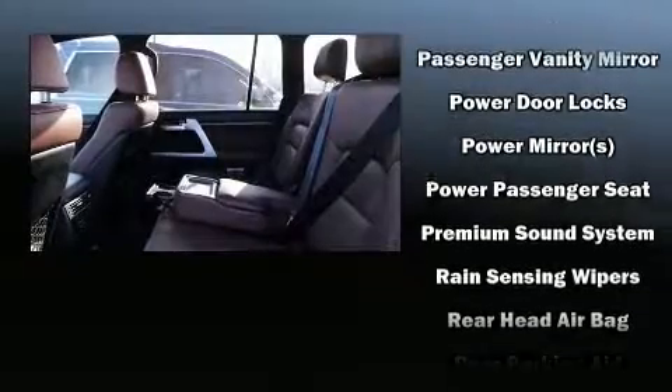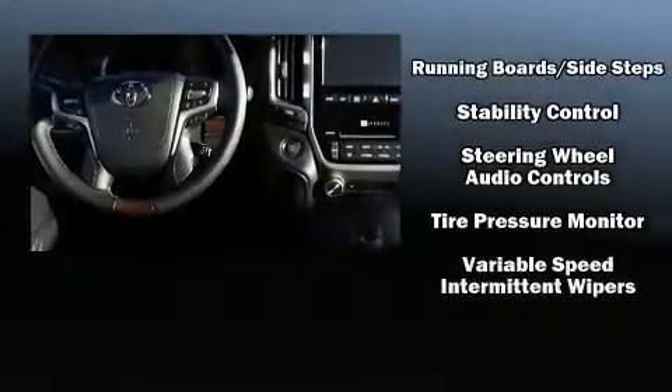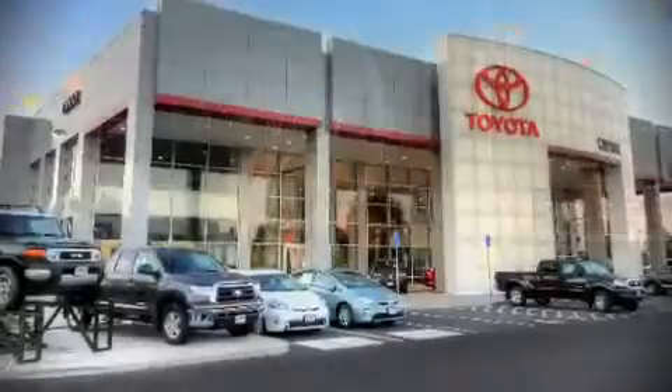Toyota also prioritized safety and security by including front and rear side impact airbags, anti-whiplash front head restraints, and four-wheel disc brakes with ABS. You'll never lose visibility, with rain-sensing wipers which activate automatically when the drops start to fall.